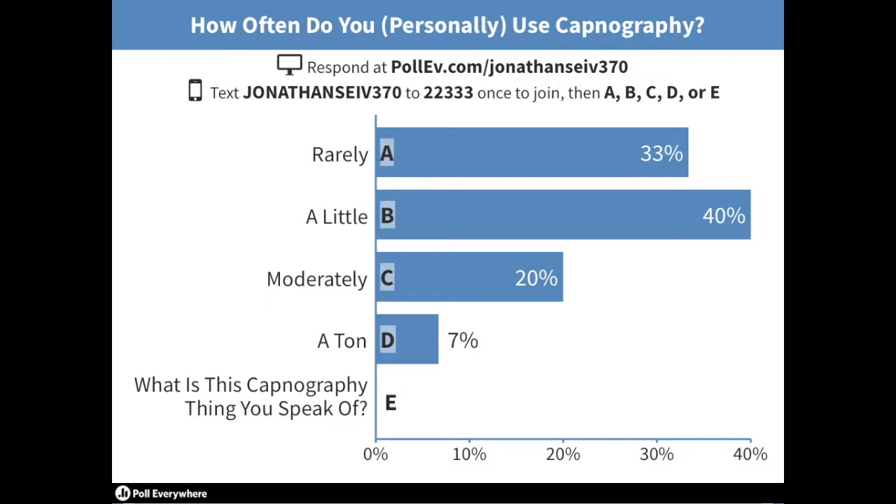Every patient that we would even put a pulse ox on — obviously if we think someone's completely fine we don't necessarily do it — but we want to know that value. I got to the point where I realized it was so important while doing my QC and QI. I needed to know that number because I knew how valuable it was and we weren't doing it. We had buy-in from about a third of our department, and we just had a little trouble getting over the edge.